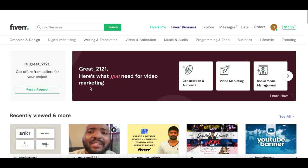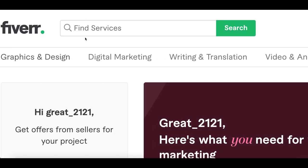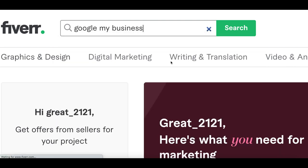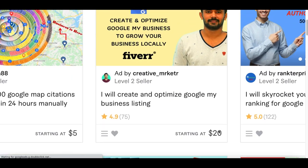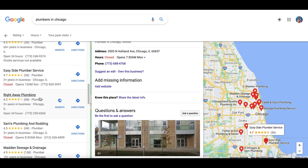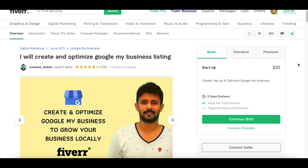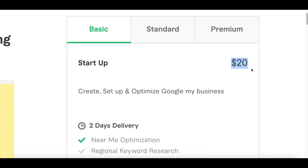Once you find a client that wants to work with you, head over to Fiverr, create a free account, and in the search bar type in 'Google My Business.' You're going to find professional freelancers that can set up a Google Business account for about 20 bucks. Think about it — you charge 30, find 10 different businesses paying you 30 each, then hire somebody on Fiverr for just 20 bucks and keep 10 dollars profit on every single sale.